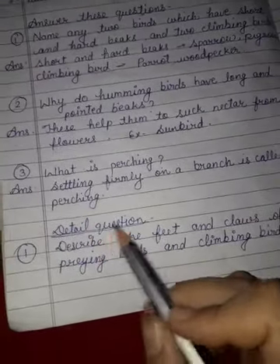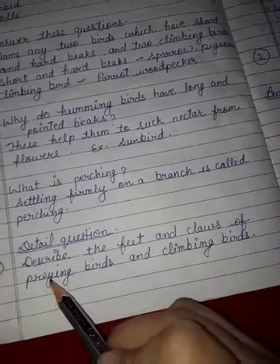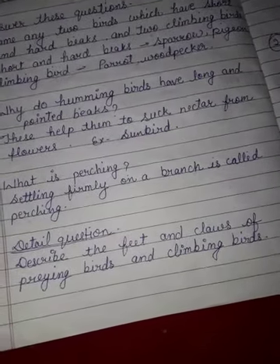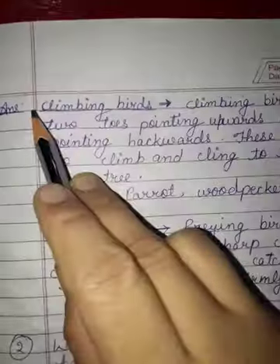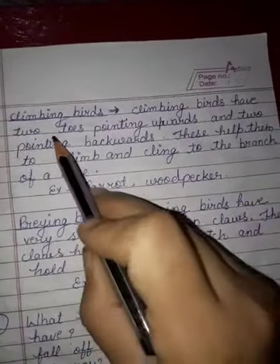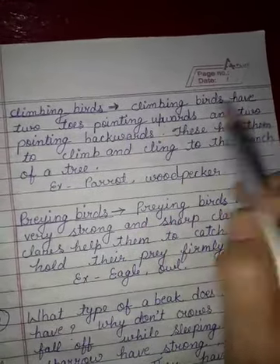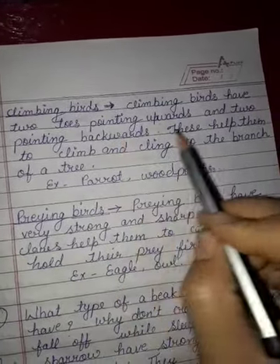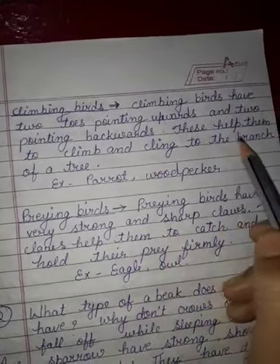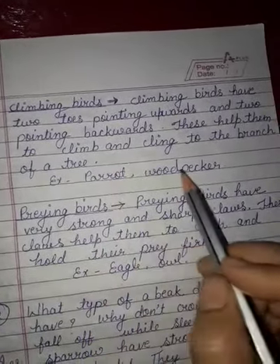Now, detailed questions. First, describe the feet and claws of praying birds and climbing birds. Answer: climbing birds have two toes pointing upwards and two pointing backwards. These help them to climb and cling to the branch of a tree. Example, parrot, woodpecker.